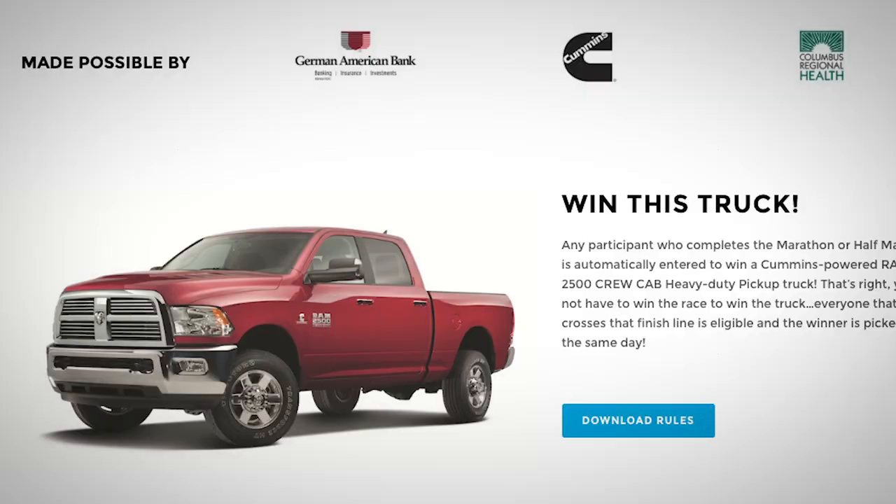Each year they give away a Cummins powered Ram 2500 crew cab pickup truck. This is a massive vehicle and anyone who finishes the half or full marathon is entered to win it. They announce the winner of the truck the same day as the event, usually later in the afternoon around 4pm from the main stage at the Finish on Fourth after party. You have to be present to win, so lots of people end up hanging out all afternoon. This year I think a little over 200 people finished the full marathon and a little under 1500 people finished the half marathon, so as far as a raffle goes, that's pretty good odds.